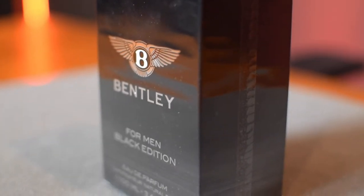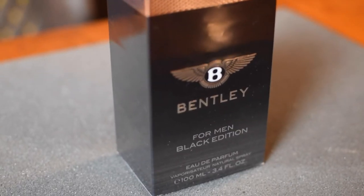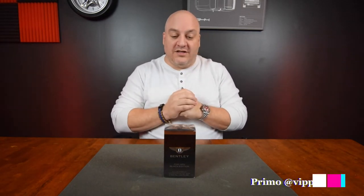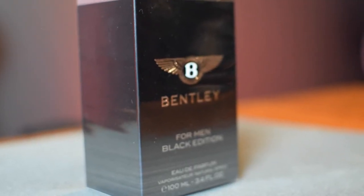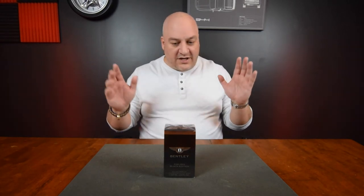Today we have the awesome Bentley Cologne that we picked up. We're going to take a look at this, see what it's like to unbox it, what it smells like and feels like. The amazing thing is this is actually not as expensive as it may look. I'm your host Primo, and I'm a huge cologne fan. So if you're a car guy, you like luxury cars and cologne, this may be something for you. Let's check it out.